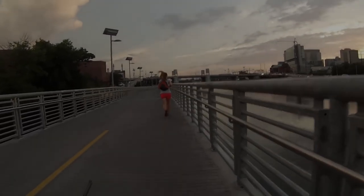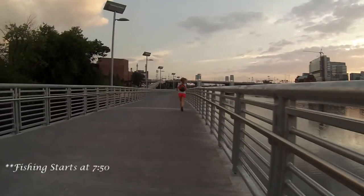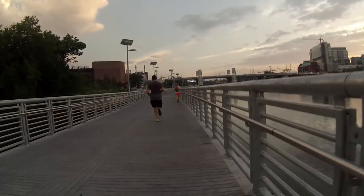Hey, what's up YouTube? Today is August 11, 2015. I'm here on the Scougal River, the Tidal Scougal River close to the South Street Bridge. That's the South Street Bridge right there.